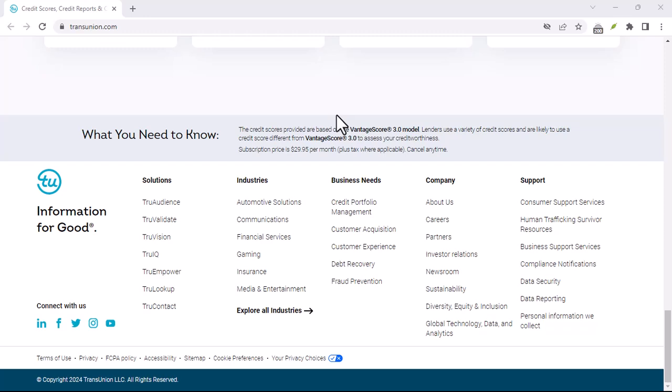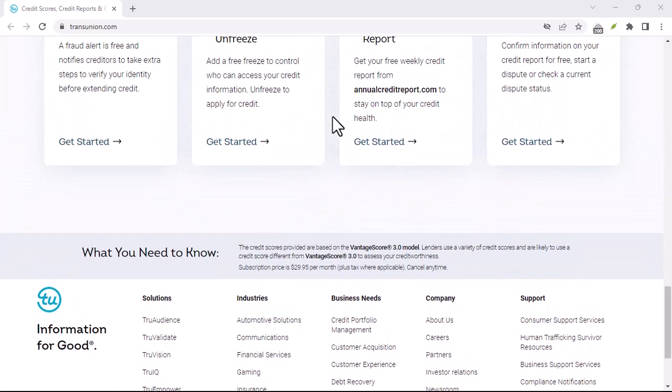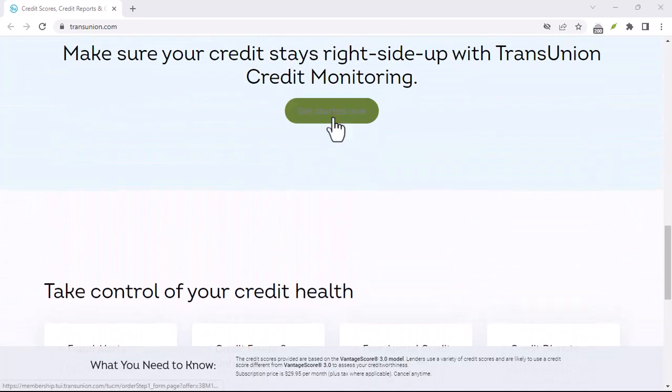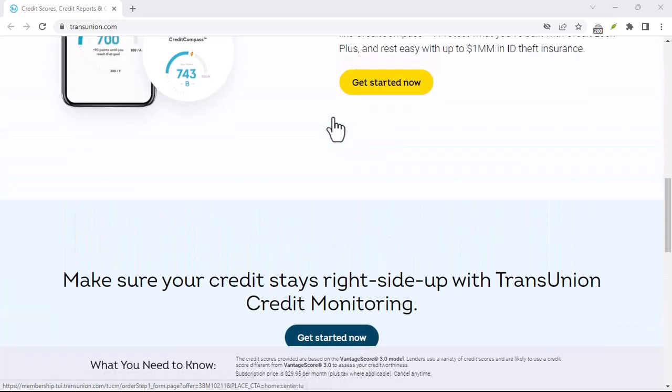Third, by mail: if you prefer to send your dispute in writing, you can mail it to TransUnion's dispute address. For other matters, you can mail your correspondence to TransUnion's general mailing address.